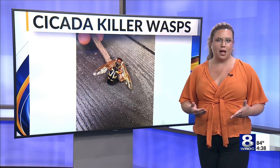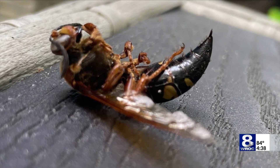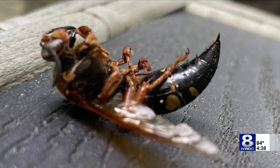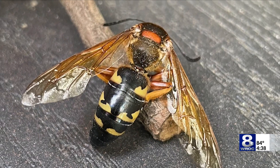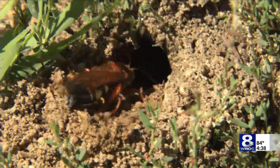These cicadas are actually fairly common, native to our area, and are North America's largest wasp. I spoke with Liam Summers, an entomologist with the DEC. He says that although cicada killer wasps look scary, they're actually pretty harmless. The females are fairly docile, and although the males can be considered a bit aggressive, they don't have stingers.